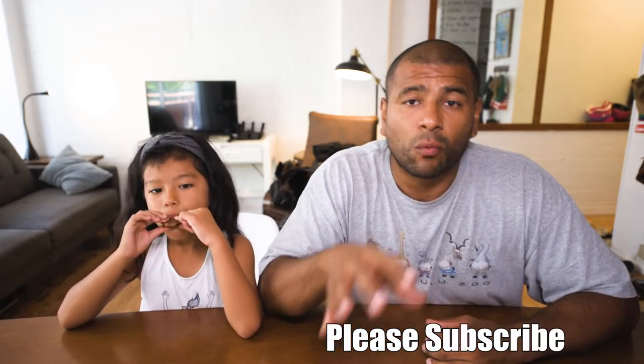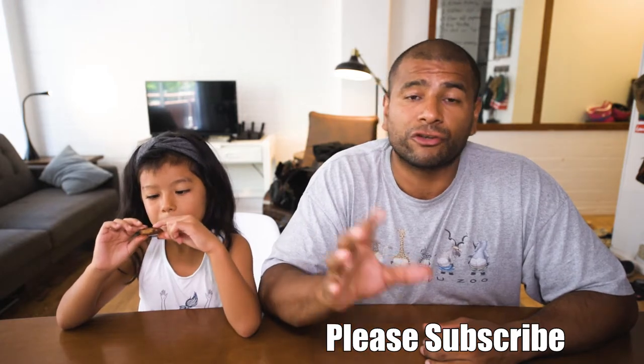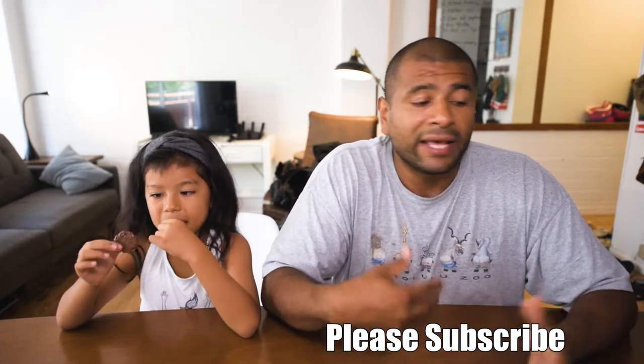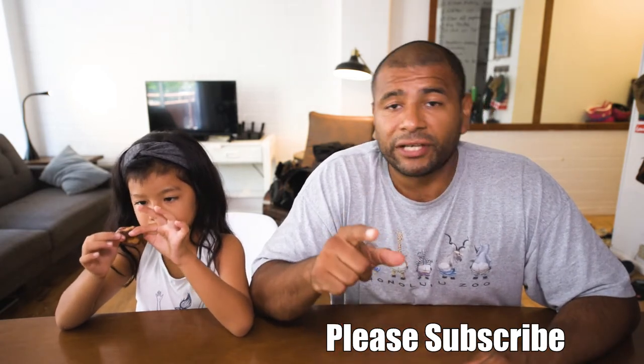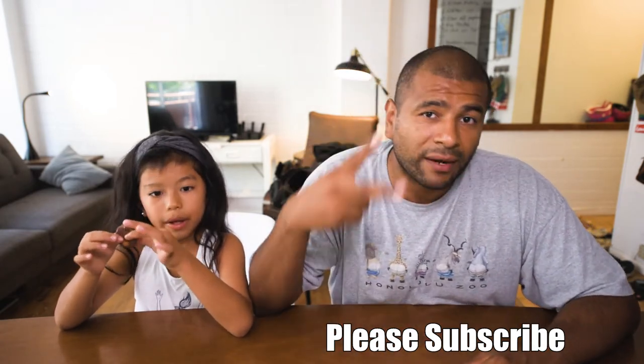I hope you enjoyed it. If you did, hit that like button. Also, if you haven't already, please subscribe to this channel — I got a bunch of videos coming up. Let me know in the comment section below if you know any other products that you want me to do a taste test on, because you either tried it or you want to try them and want to get an insight before you buy them. I really appreciate you guys watching and I'll see you guys in the next one. Bye.